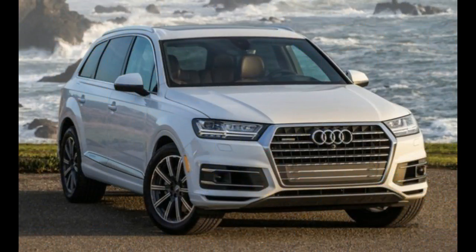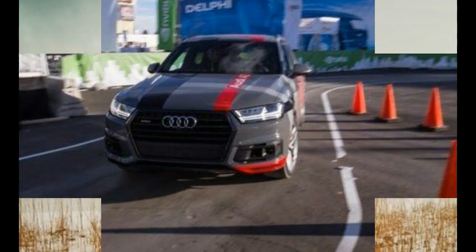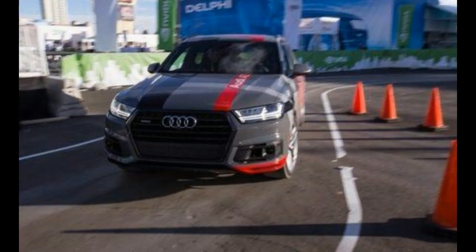Aided by chunky 285/45 Goodyear Eagle Sport all-season tires on 20-inch wheels, the Q7 circled the skid pad with an impressive 0.85 g of lateral grip and chopped eight feet from the previous model's stopping performance, now registering a 70-to-zero mile-per-hour stop of 166 feet.